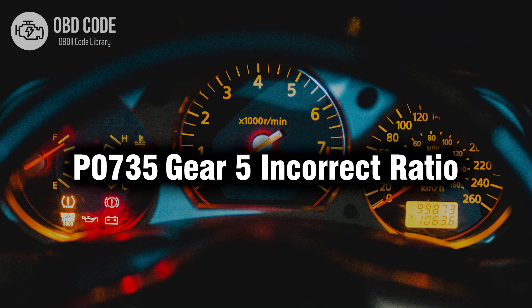Welcome. In this video we will talk about code P0735, its symptoms, causes, and possible solutions.